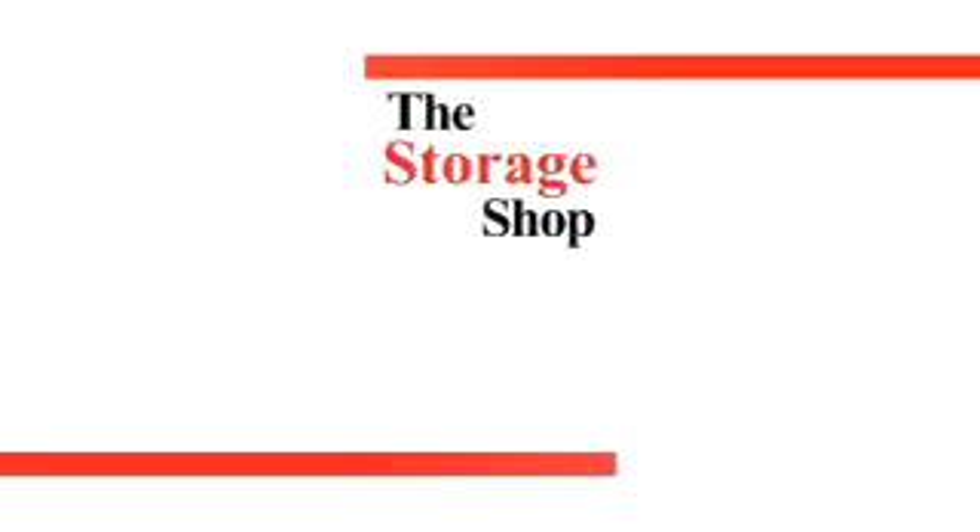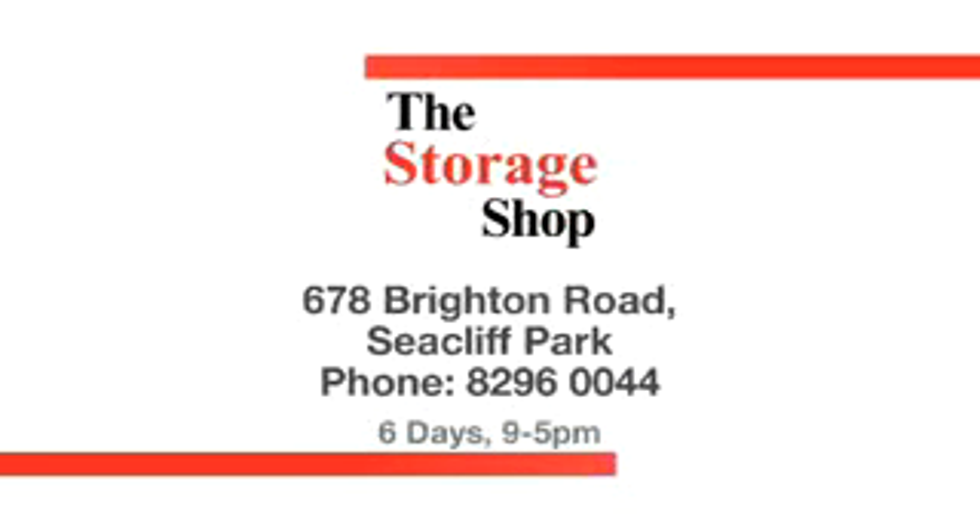The Storage Shop. Call in today. 678 Brighton Road, Seacliff Park. 78 12 15.